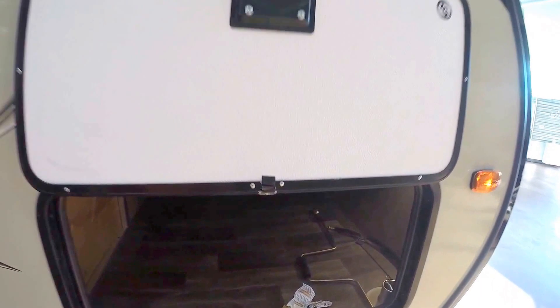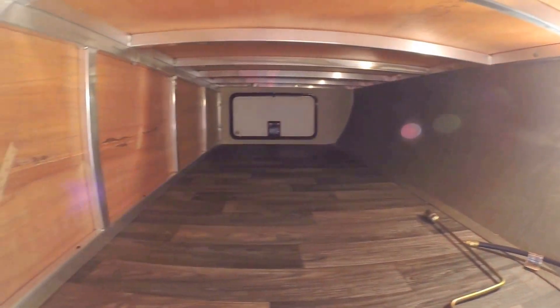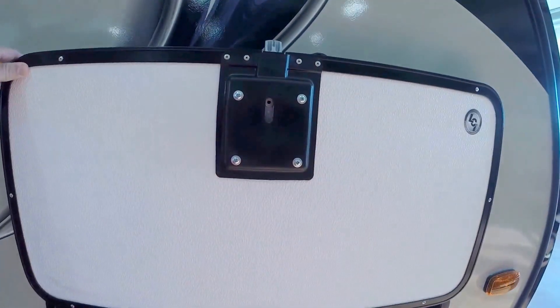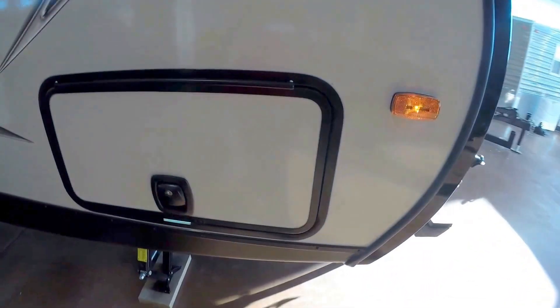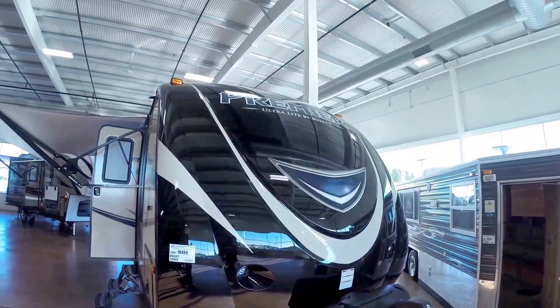Then you've got slam-latch baggage doors. You've got a ton of outside storage here — you can see all that aluminum construction all the way across. And then you've got magnets instead of clips to hold these doors up. They close just like a motorhome door. Then you've got your front cap, nice and aerodynamic.